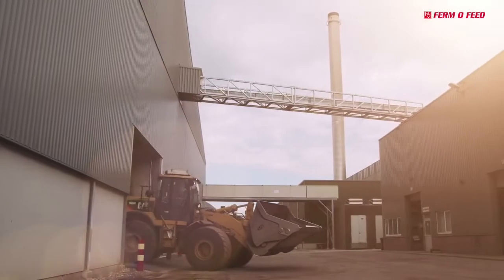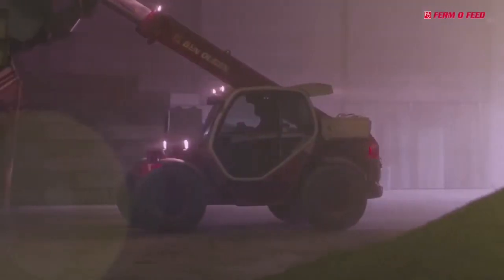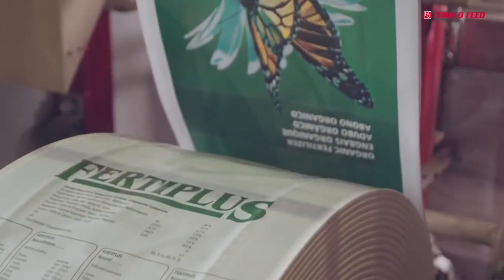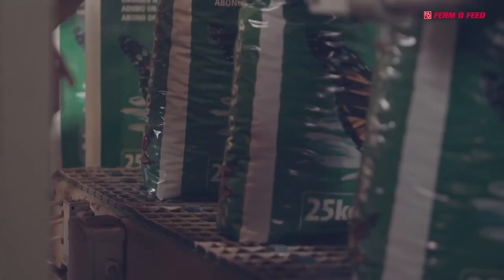From the factory, the products go directly to the distribution center for storage and further distribution. Packaging occurs by fully automated packaging lines for both bagged and bulk bags. The large storage capacity can always meet the demand of the user.